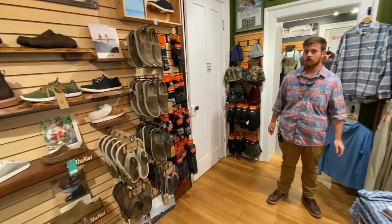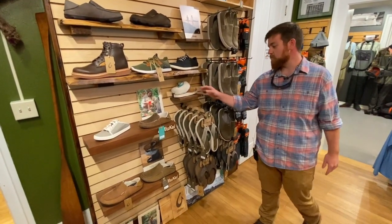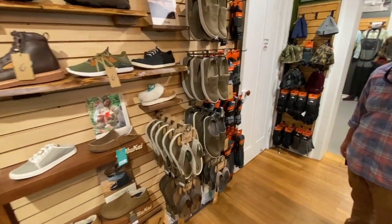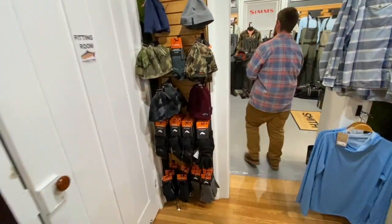Everything from sun shirts to warmer stuff. We've also got our new Olokai selection in here, so if you want to get a great warm slipper or some new shoes for Christmas we've got lots of that.